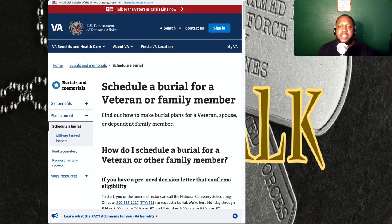If you do not have a pre-need decision letter, there are three steps you need to take to schedule a burial. First, gather the necessary information and documents to identify the deceased, including their DD-214 or other discharge documents. Next, decide on the burial details and gather all related information, such as the preferred cemetery and type of burial. Finally, contact the National Cemetery Scheduling Office to confirm their burial application.